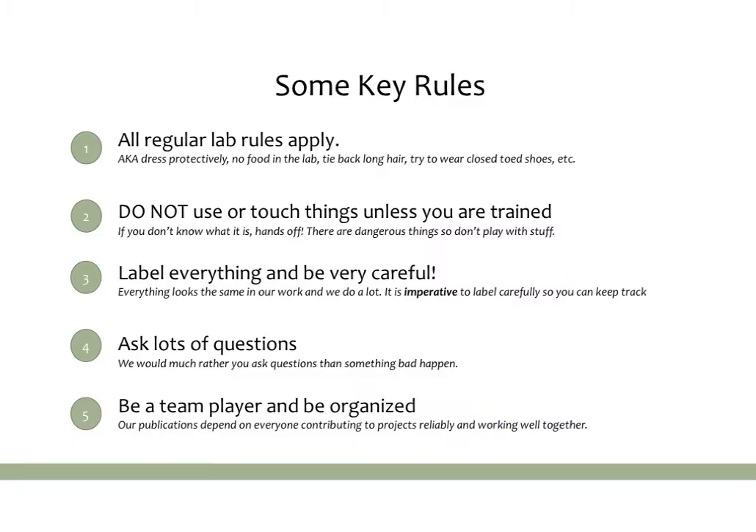Let's start with discussing some key rules. These are rules that are mostly applicable in our lab, but I think they would be generally applicable to any lab that you were in. The first thing is that any normal lab rules you may have heard in classes or in biology labs in your school always apply.